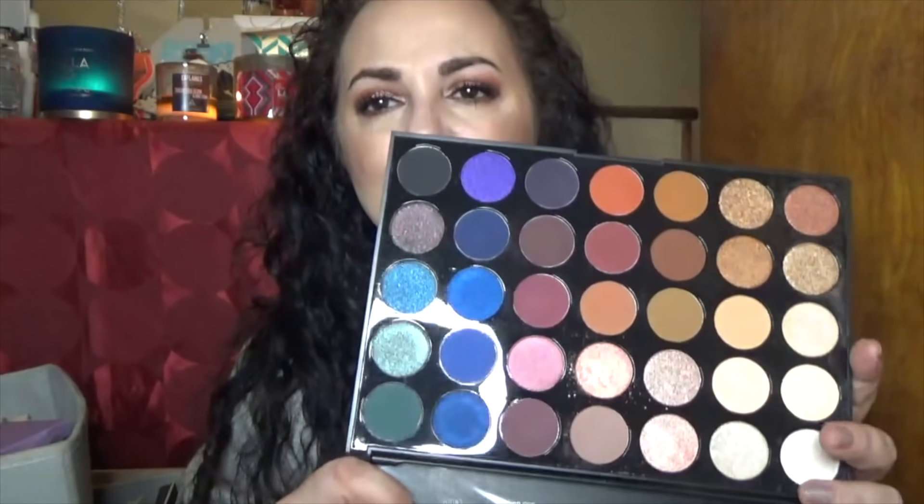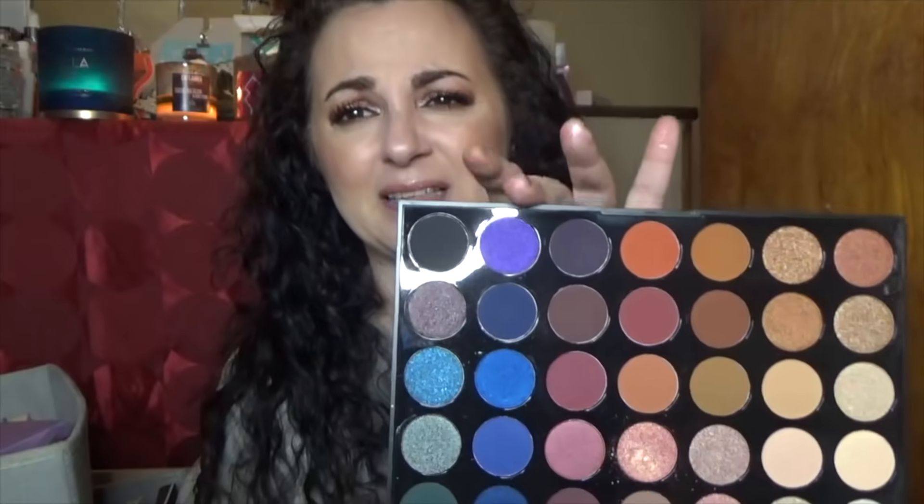This is the Morphe 35V — it looked much more enticing on camera. As you can see, I have a lot of these colors, and there's a bit of redundancy with the light shades. I'm going to hold on to it for now and think I'll be doing a second round of declutter to figure out what I want to do with it.